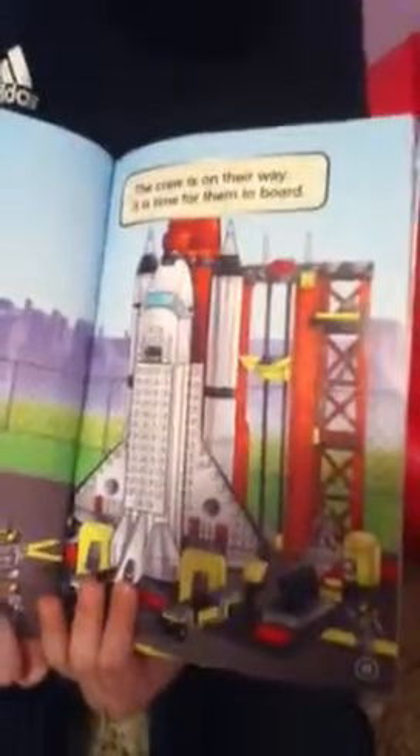The crew gets dressed for takeoff. Hurry up! Beep, beep, watch out. The crew is on their way. It is time for them to board.